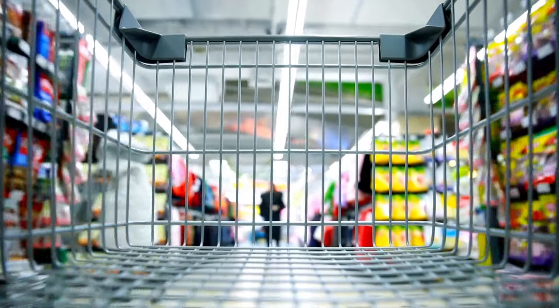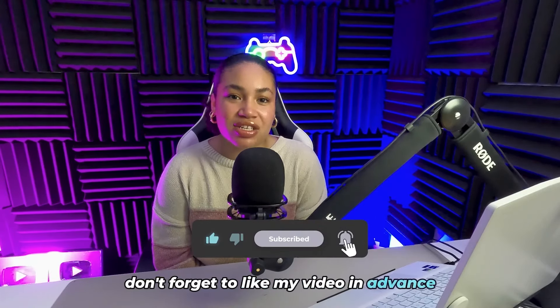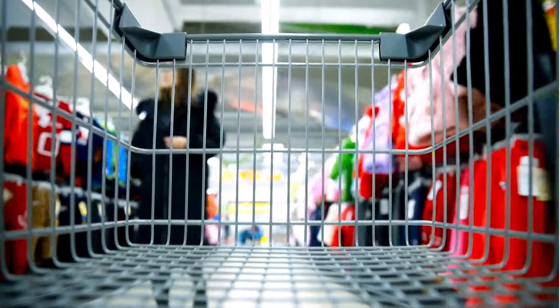Hello! Today I will be introducing you to discounted products in Aldi. Let's get started if you're ready.